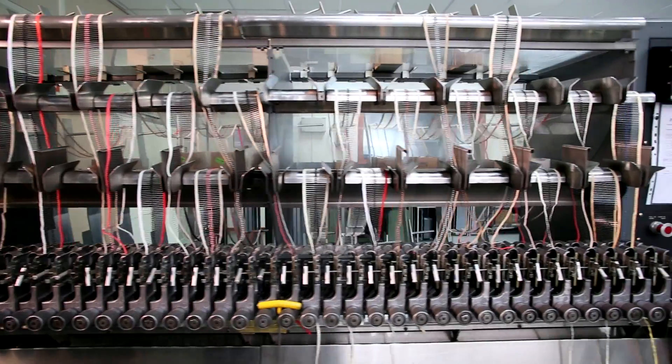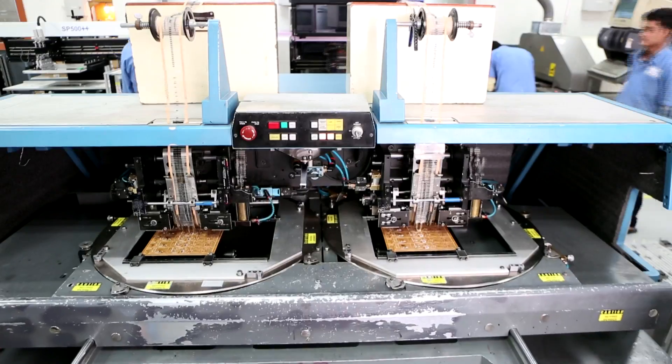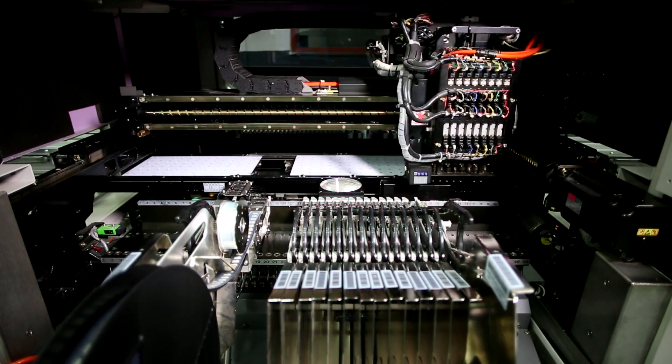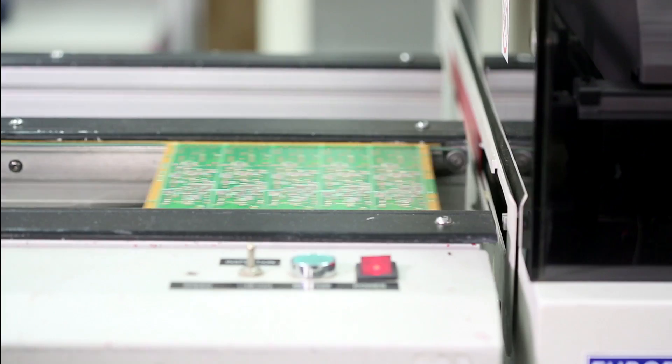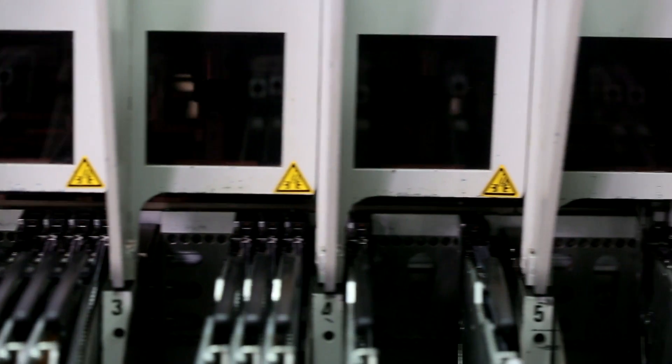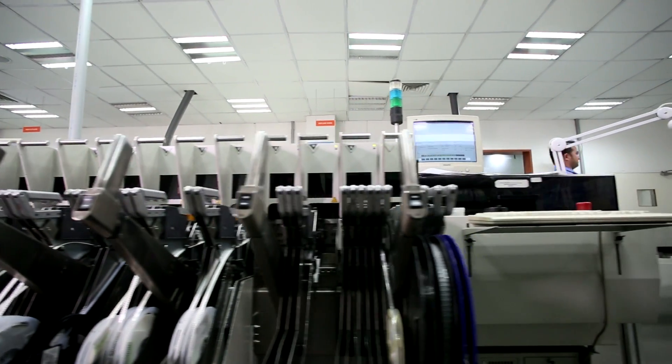The production line has an auto sequencing and auto insertion dual head line from Universal USA which ensures error-free component preparation and insertion. The two SMT lines from Philips Europe have a combined speed of 130,000 CPH ensuring high accuracy in SMT component assembly.